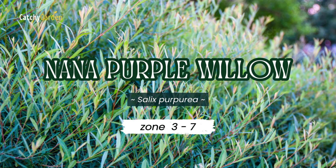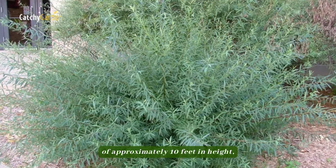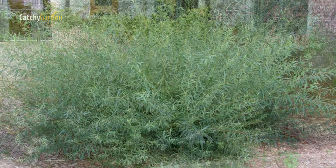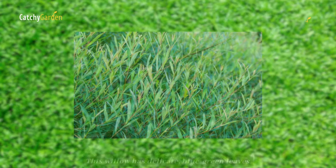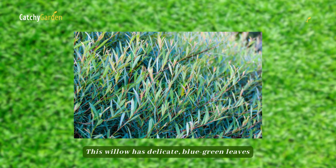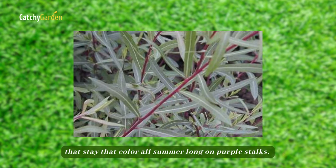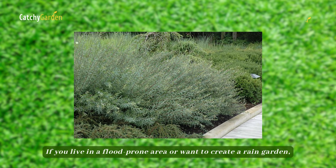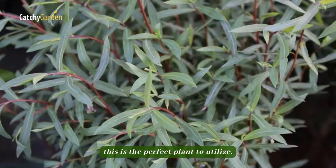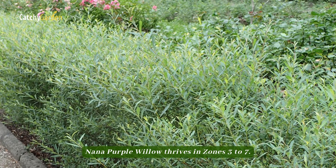Number 3: Nana Purple Willow. The standard purple willow grows to be a large shrub of approximately 10 feet in height, while the dwarf variant Nana only reaches about half that size. This willow has delicate blue-green leaves that stay that color all summer long on purple stalks. If you live in a flood-prone area or want to create a rain garden, this is the perfect plant to utilize. Nana Purple Willow thrives in zones 3 to 7.